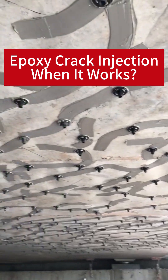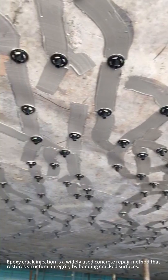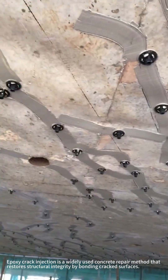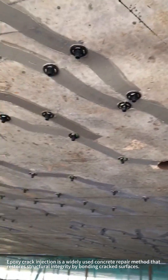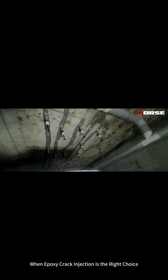Epoxy crack injection — when it works. Epoxy crack injection is a widely used concrete repair method that restores structural integrity by bonding crack surfaces. However, its effectiveness depends heavily on the nature of the crack and the environmental conditions. Here is when epoxy crack injection is the right choice.